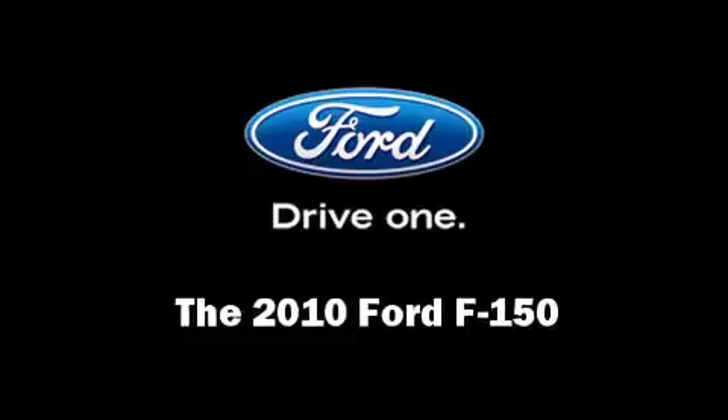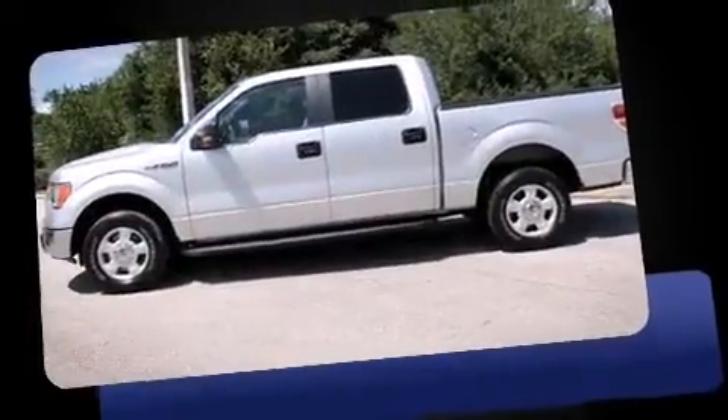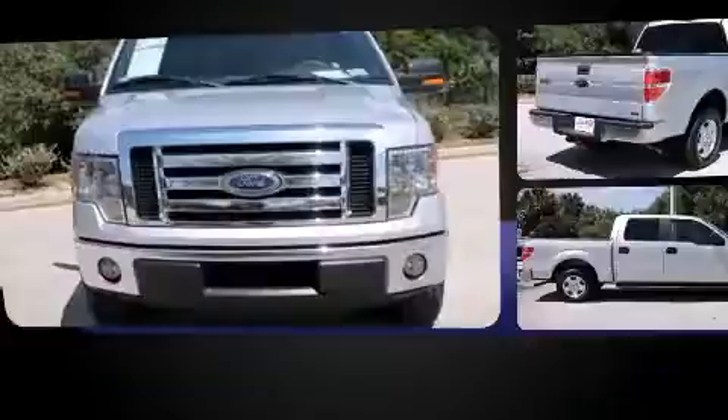The 2010 Ford F-150. With fewer than 50,000 miles on the odometer, this vehicle proves competitive in its price class based on its condition and value.